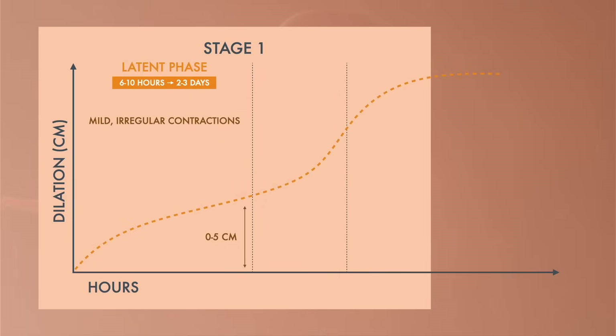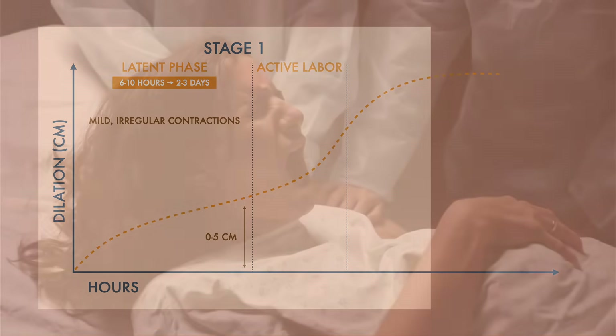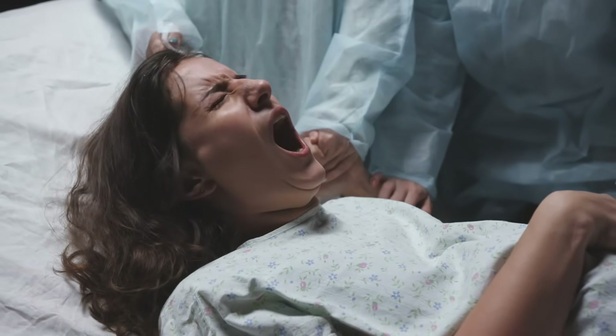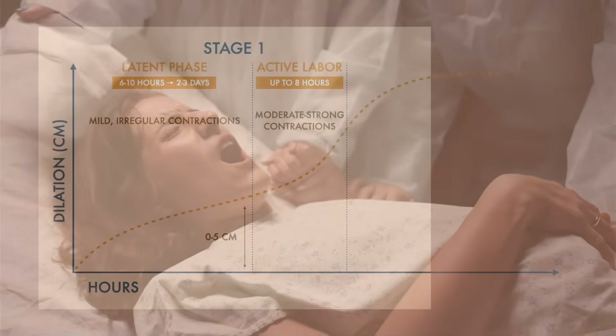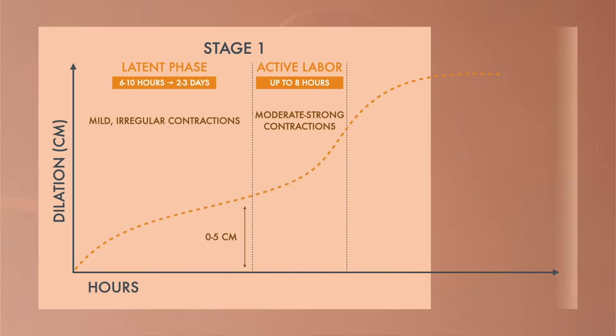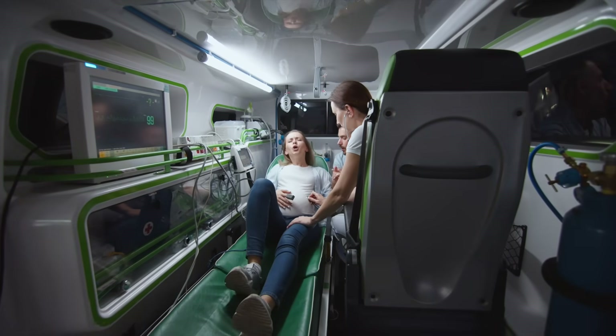The second phase is called active labor, and is marked by an increase in contractions and may last up to eight hours. Contractions occur every two to three minutes and last around a minute each. The cervix will continue to dilate to eight centimeters. This is when it's time to go to the hospital.